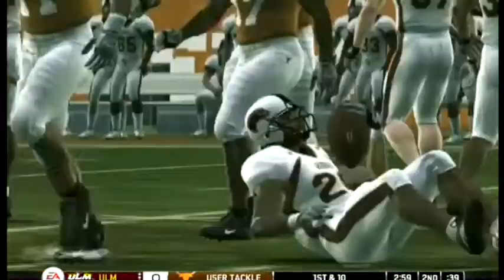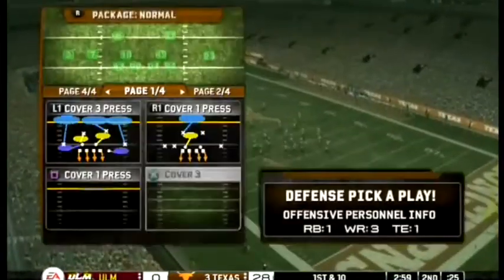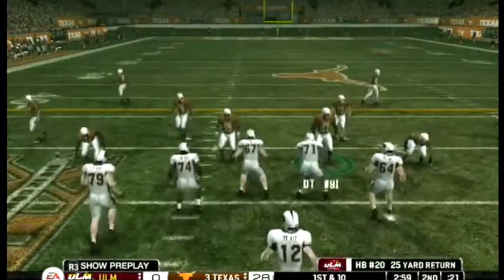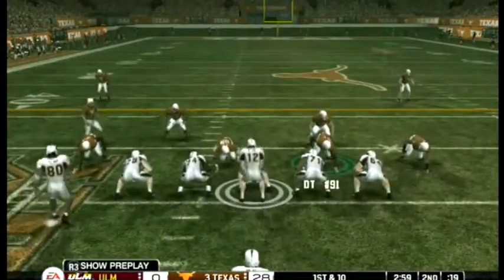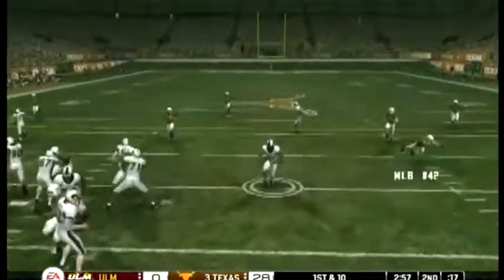He'll return it from the one and is tackled at the 26 yard line. They were forced to punt the ball away the last time they had it. This offense needs to start playing some emotional football — things have not looked good up to this point, but it's still early in the game and things could change.